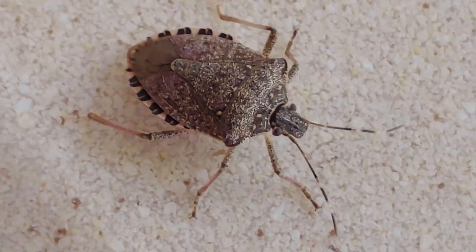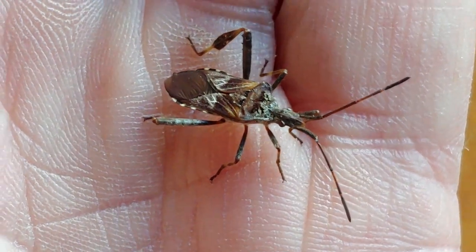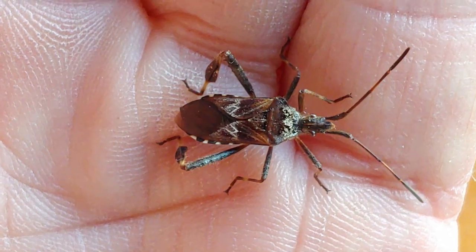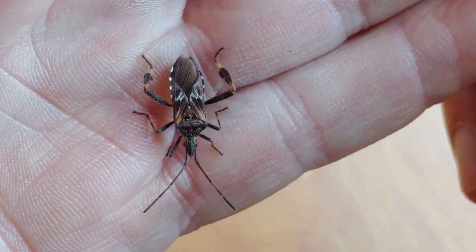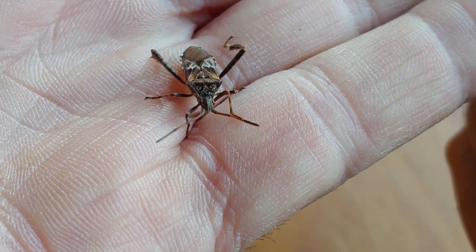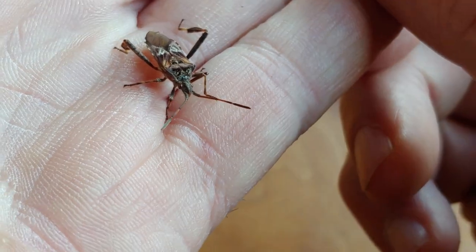Of these three bugs, the leaf-footed bug will cause you the least amount of problems. It doesn't bite, it doesn't sting, and it doesn't usually occur in the numbers that stink bugs occur in.